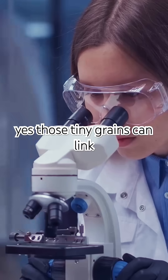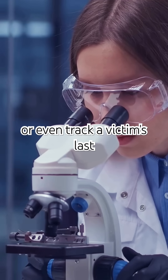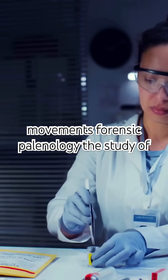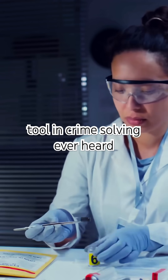Next, we've got pollen. Those tiny grains can link a suspect to a crime scene or even track a victim's last movements. Forensic palynology, the study of pollen, is an underappreciated but powerful tool in crime solving.